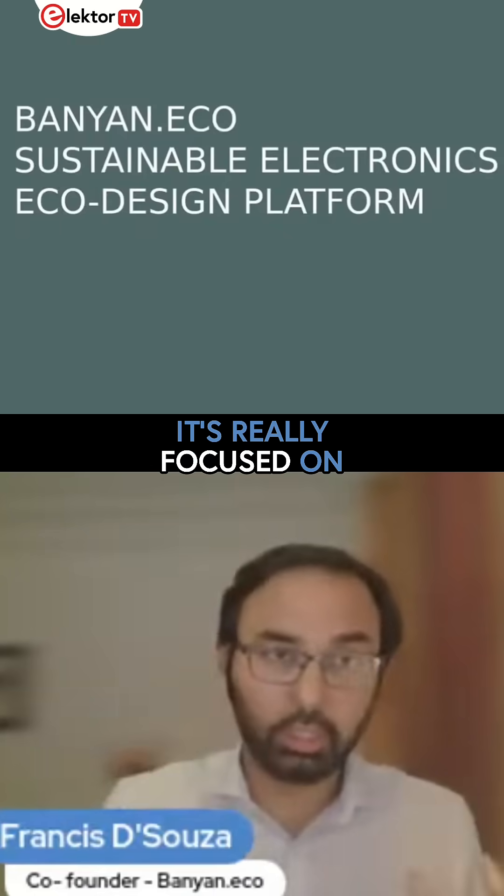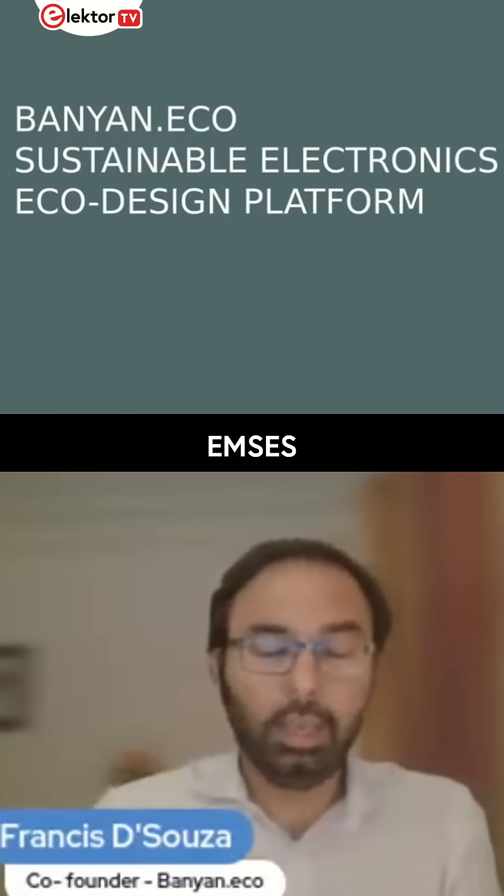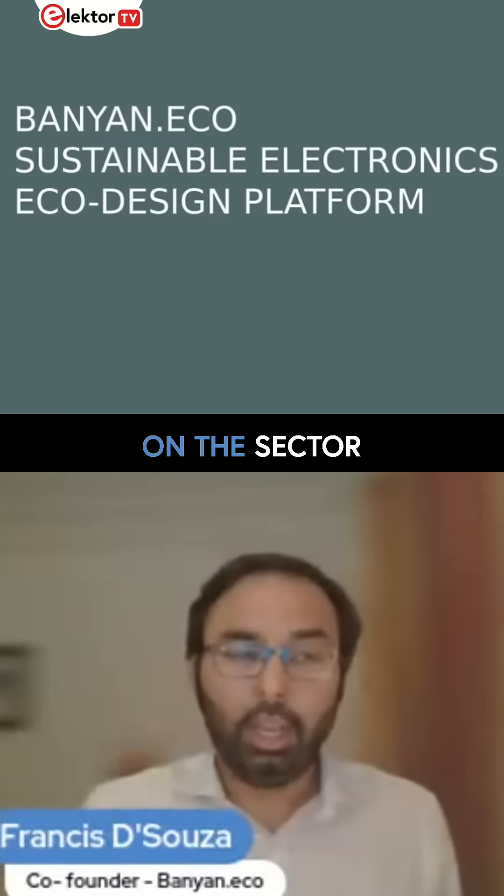It's really focused on the electronics sector — OEMs, EMSs, semiconductors as well — but it's really laser focused on the sector.